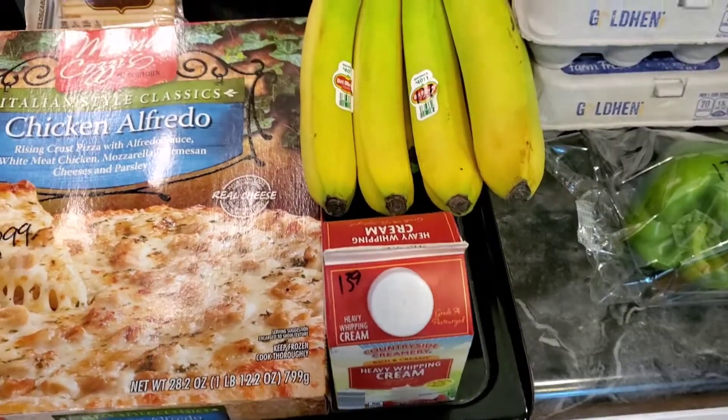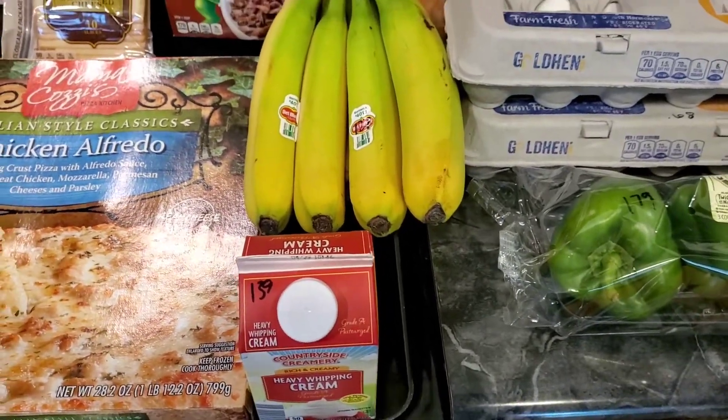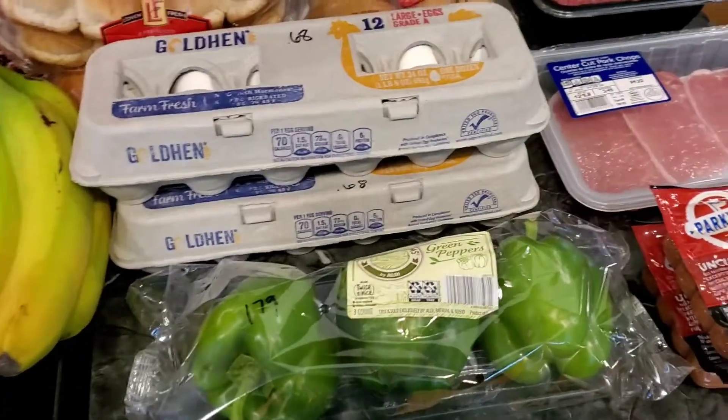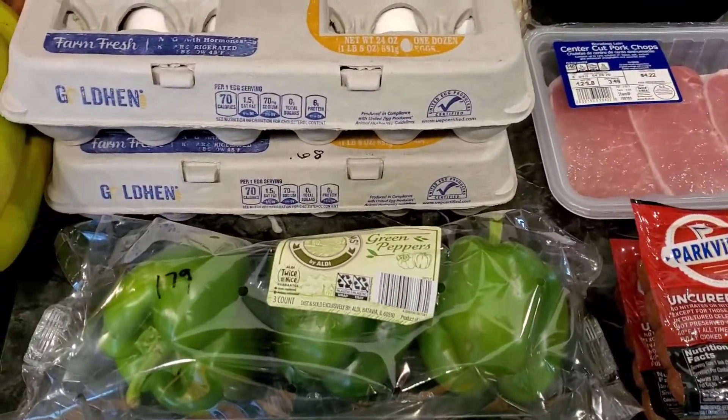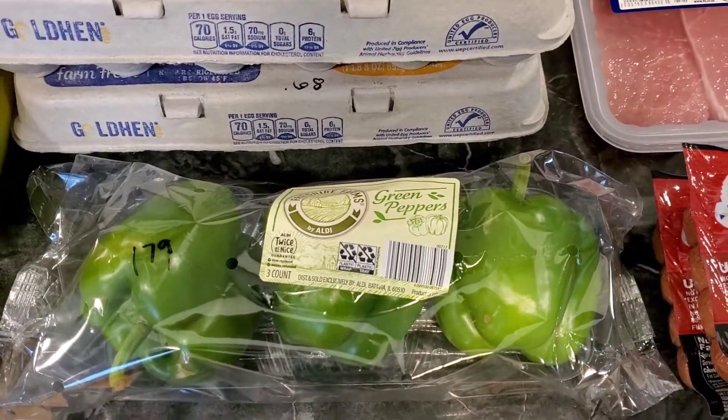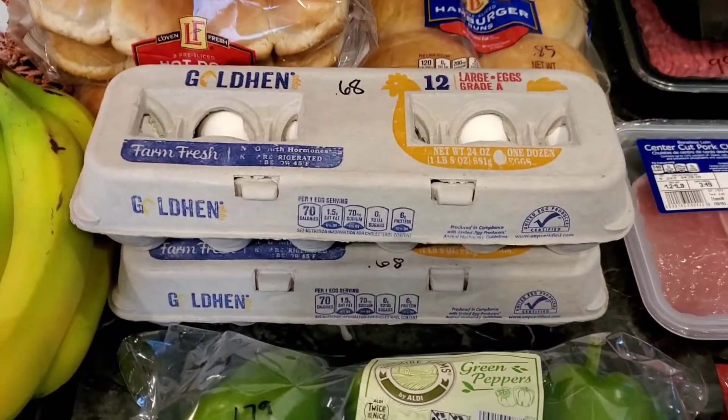Picked up some heavy whipping cream for $1.39. We're going to try out the grilled cheese recipe from Toy Story Land — I'll link it down in the description box below. Here are those green peppers, $1.79 for three.